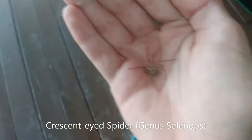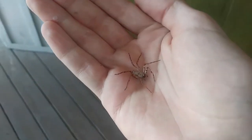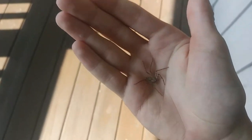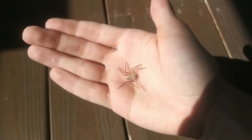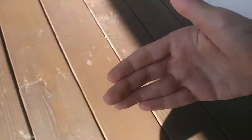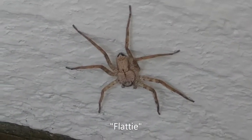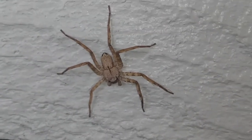It's impossible to know the exact species here — it's in the genus Selenops, the crescent-eyed spiders. Unfortunately this individual is missing a leg, but overall you can see that Selenops look very flat, hence the nickname "flatty." That flatness is useful for hiding on walls and in small cracks in trees and rocks.